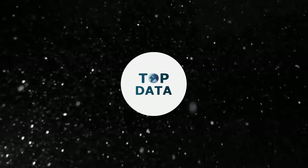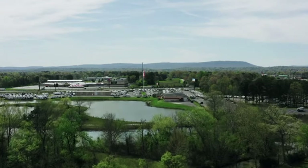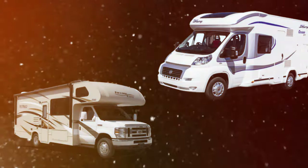Welcome back to Top Data, the channel that brings you the most interesting insights into the world of data. Today, we're delving into the luxurious world of recreational vehicles, unveiling the top contenders for the title of the most expensive RVs money can buy.